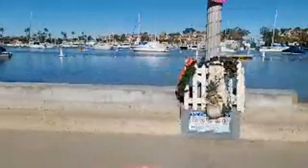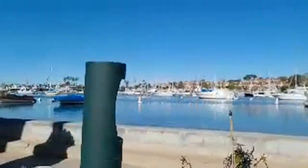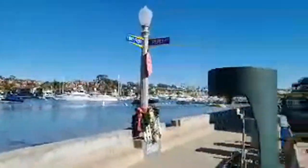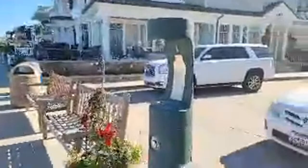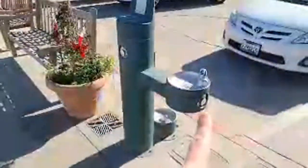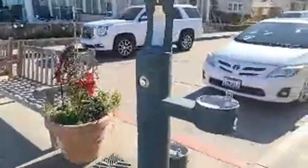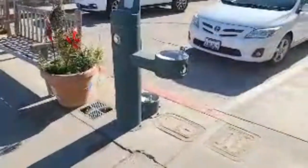They've got fancy water fountains here — not just any public water fountains. You can see this fountain has a spot where you could drink, a spot where you could fill a bottle, and also a spot down there where a dog could drink.